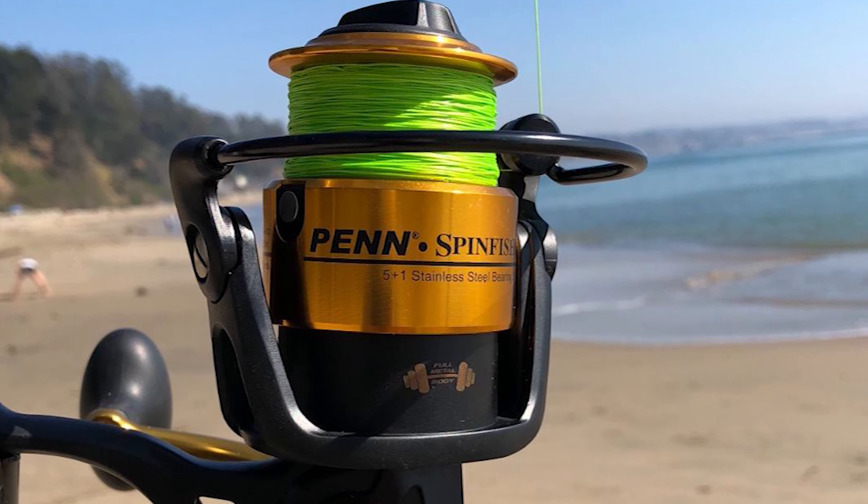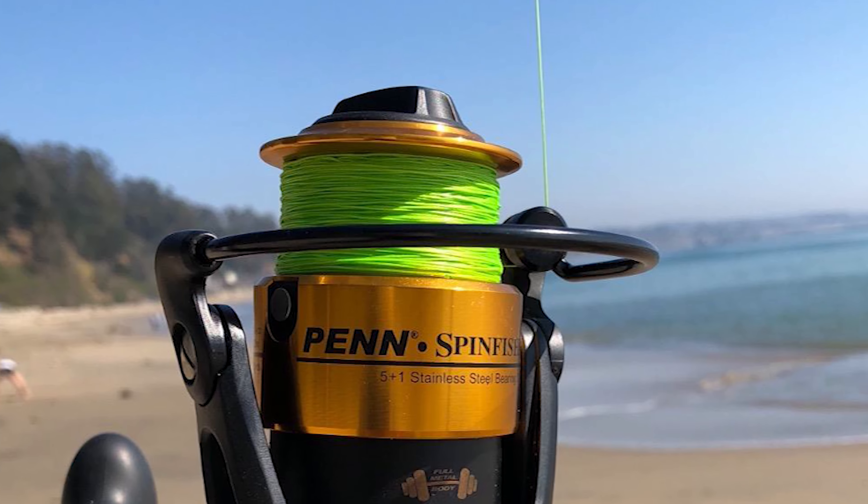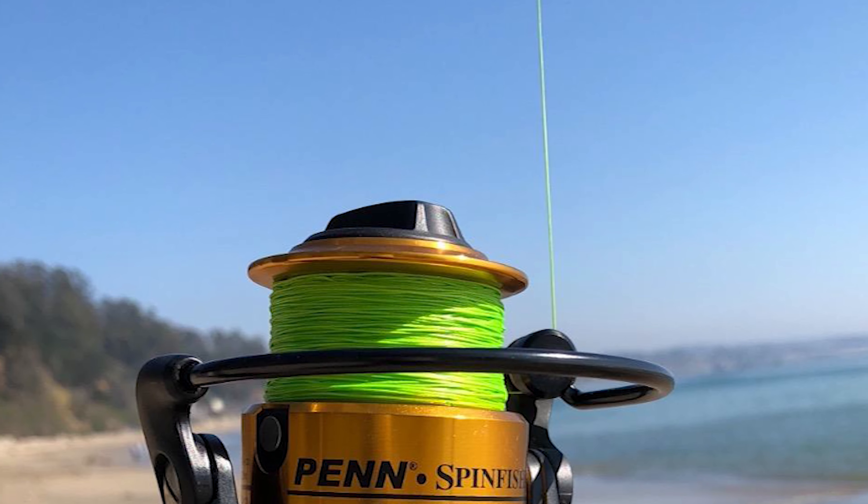This fishing line is very smooth and it casts exceptionally well, though this is not typically a concern among catfishermen.